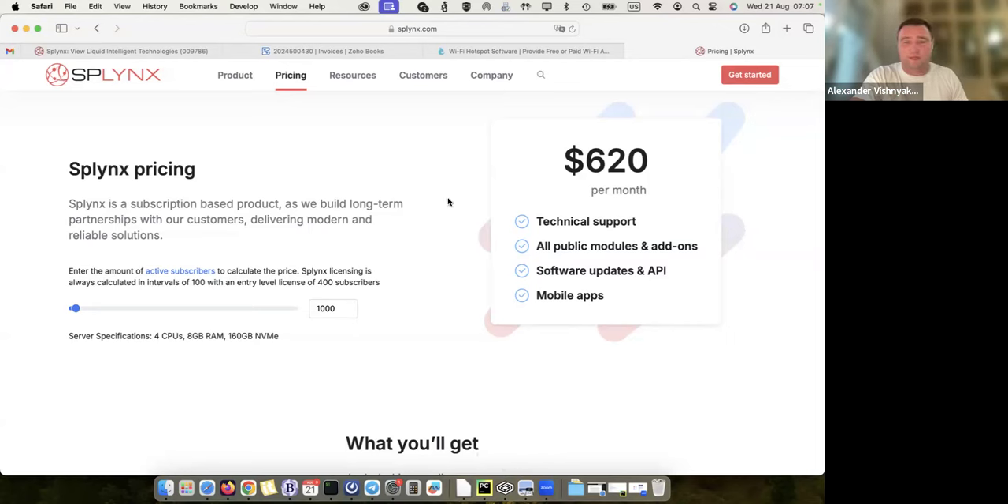This pricing works for all countries where we operate. We try to find the best price that works for all regions — Africa, Europe, Australia, New Zealand, and the United States. The price might be higher if you look at some American competitors, but this is the price we're happy with and for which we can provide a high level of service.